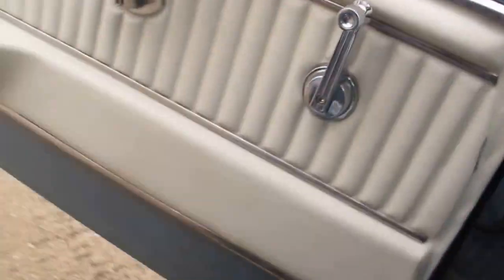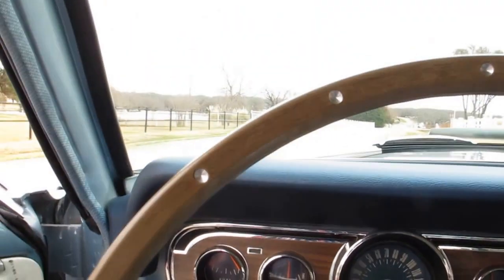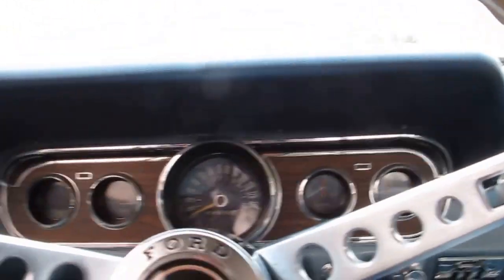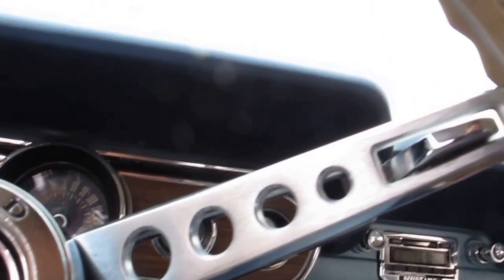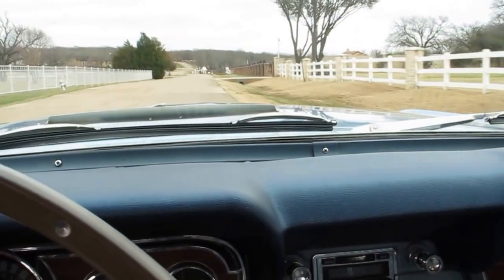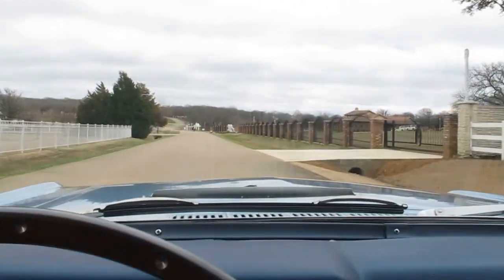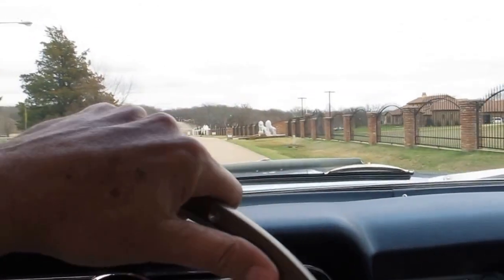We can run down the street here. It's got tinted windows. You can see all the gauges are working. The fuel gauge is pegged out — I'm going to guess the fuel gauge isn't working. You can hear the sound of that 289. Just drives straight and drives good. It's a sweet little car.